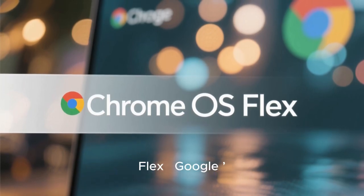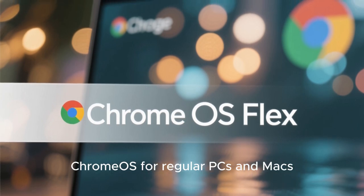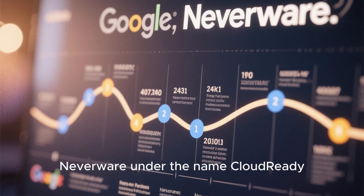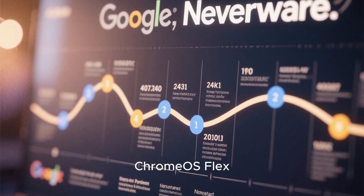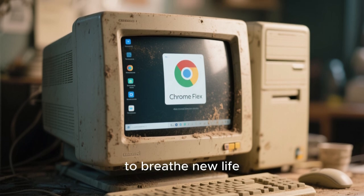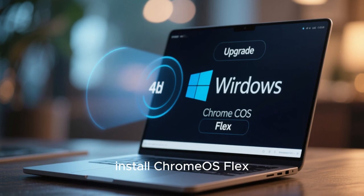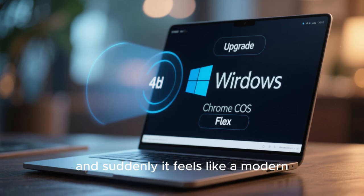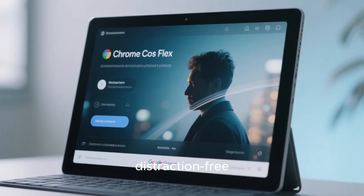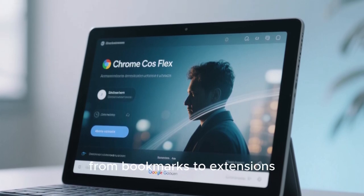Next, let's move to Chrome OS Flex — Google's own official version of Chrome OS for regular PCs and Macs. Originally developed by a company called Neverware under the name CloudReady, Google bought it and turned it into Chrome OS Flex. This version is designed to breathe new life into older computers. You can take an old Windows laptop, install Chrome OS Flex, and suddenly it feels like a modern Chromebook. The interface is clean and distraction-free, updates are automatic, and everything syncs with your Google account — from bookmarks to extensions.